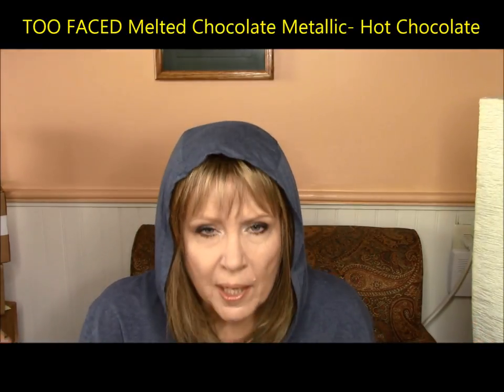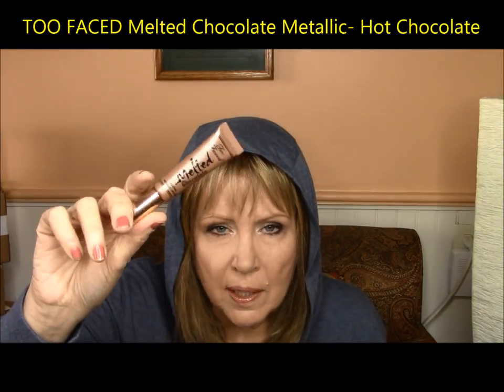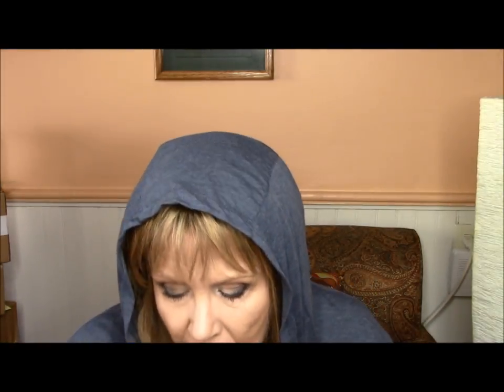I had a fail. I found this in TJ Maxx — they had a lot of Too Faced and high-end brands. I think they must have been really old. This is the Too Faced Melted Chocolate Metallic in Hot Chocolate — and to me it was a hot mess. It looks like baby crap with glitter in it on your mouth. Absolutely horrible. If you see Hot Chocolate, hot mess. I think my granddaughters may like that one — they like to play with a lot of funky makeup.